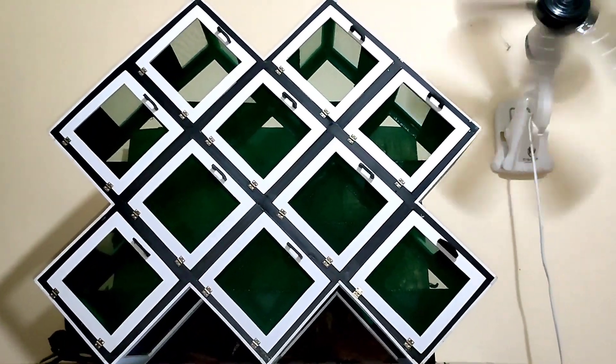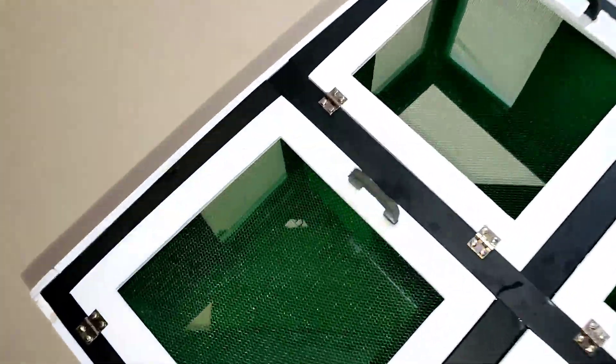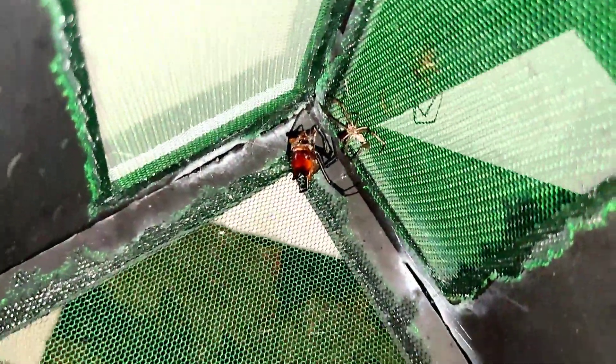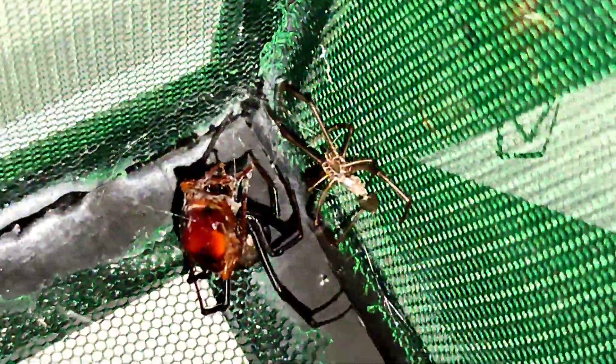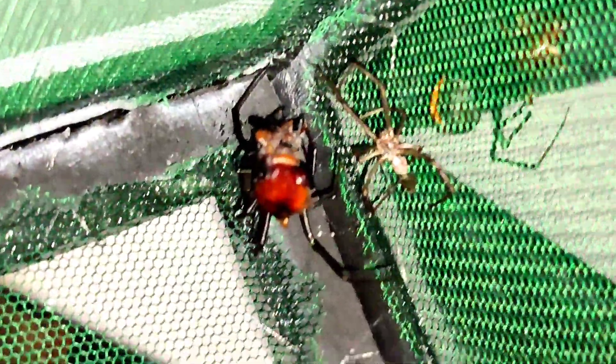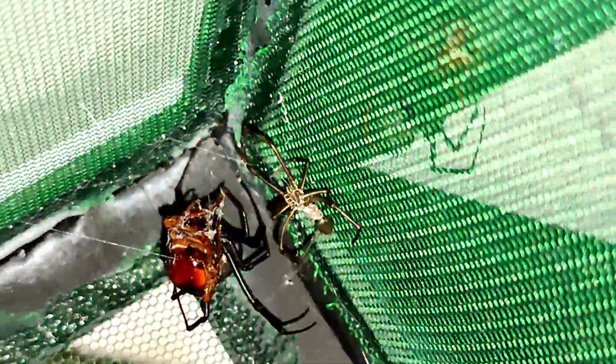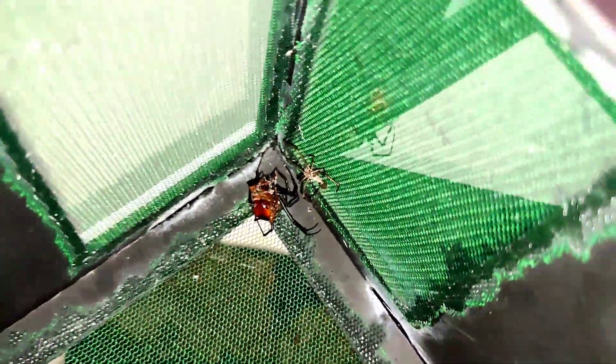Dito natin sisilipin yun — mga redback spider natin. Ito yung isa. Ginangat-ngat eh, pero feeling ko ito nasa max size na to. Ito yung pinagbalatan nyo.